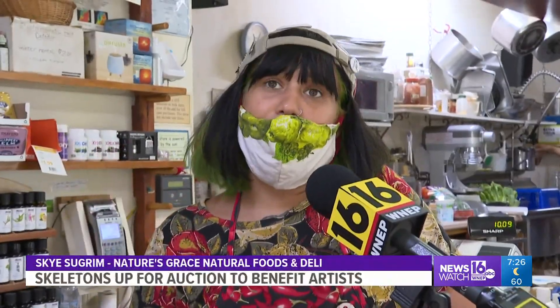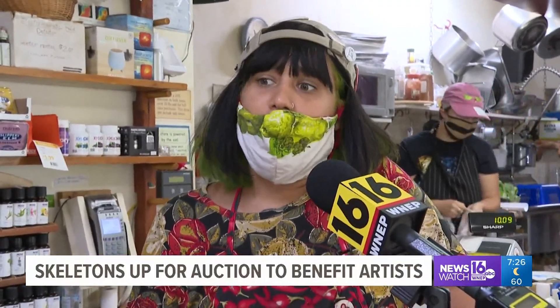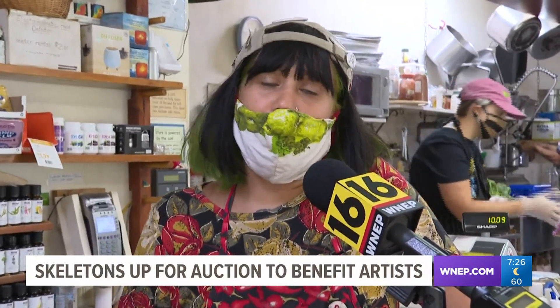I love to have new stuff in the front window to display, to draw in customers, and just to get local artists and people in the area to be able to display their stuff.